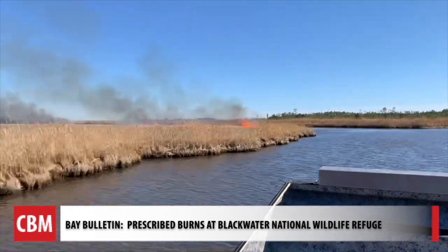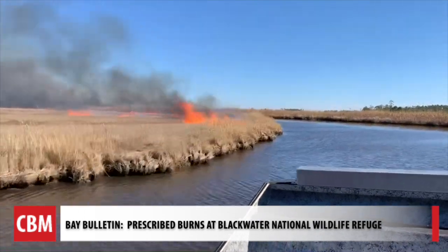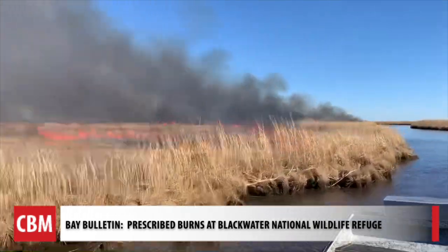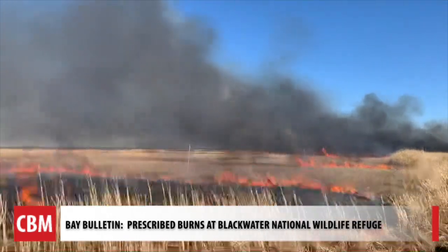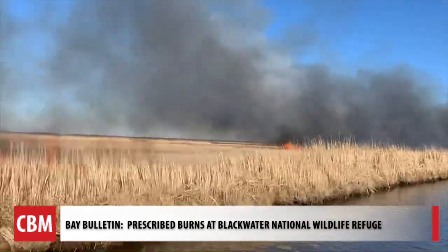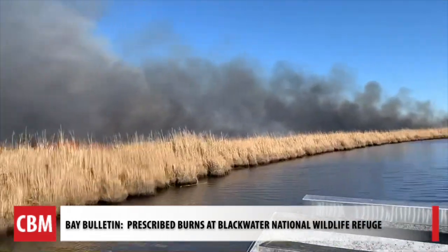Mother Nature has to dish out the right prescription to maintain control of the fire. When it comes to burning marsh, we like strong winds because the fuel is literally on top of water. You have to have a strong wind in order to push it across the grass.